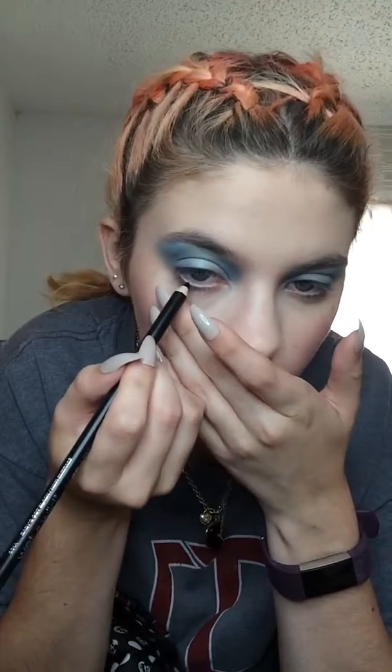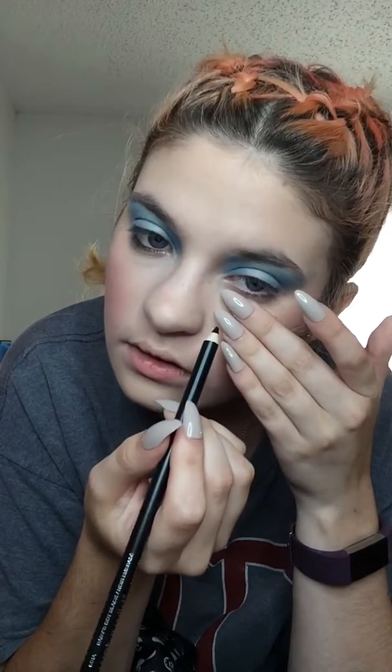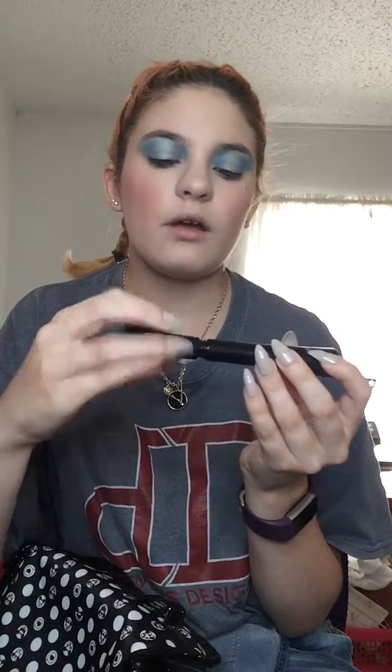Now I'm going to go in with eyeliner and I'm going to use this Wet and Wild pencil liner in the shade Baby's Got Black, and line my lower waterline. Like so. Then I'm going to go ahead and apply some mascara — I'm going to use this Super Hero It Cosmetics mascara in black to lengthen and thicken the eyelashes.